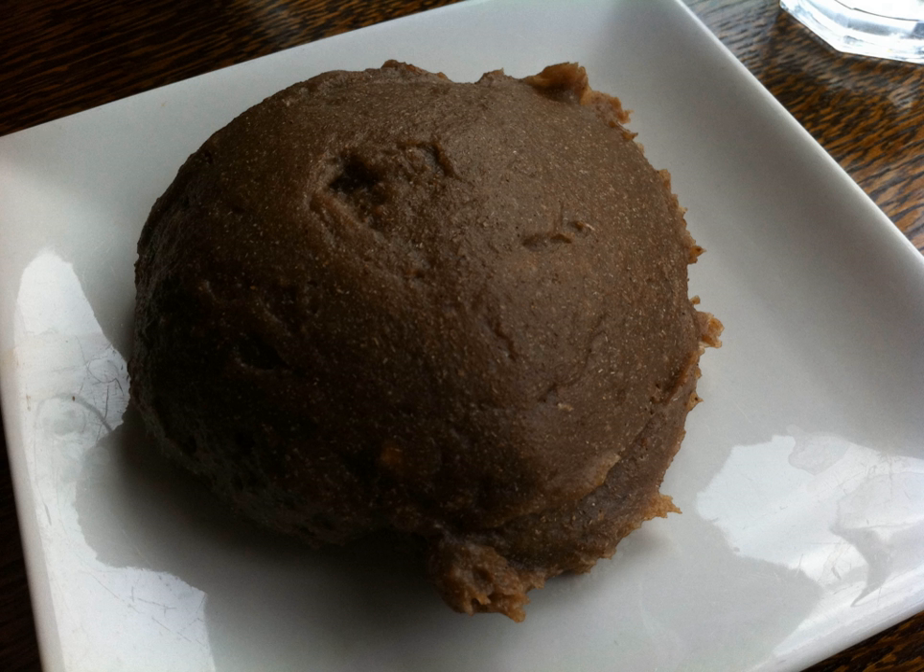Amala is from western Africa and eaten mostly by the Yoruba people in Nigeria. It could be served with a variety of obe soups, such as ifo, ila, uedu, ogbono, or ji bajiri.